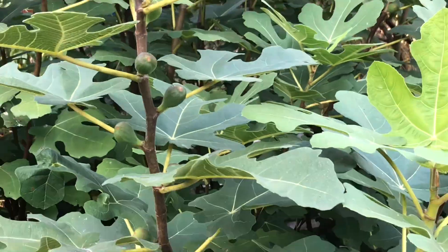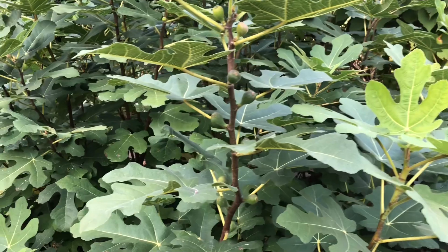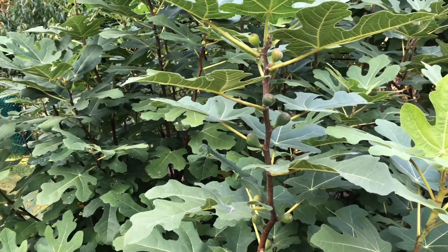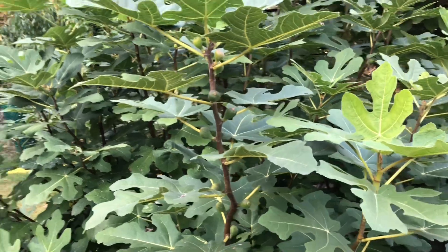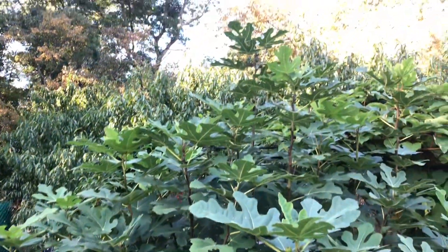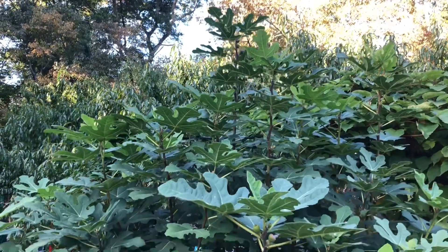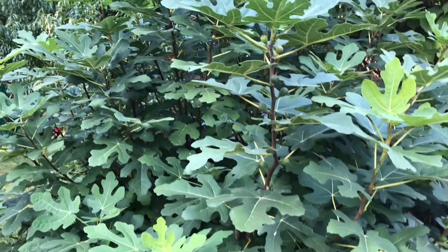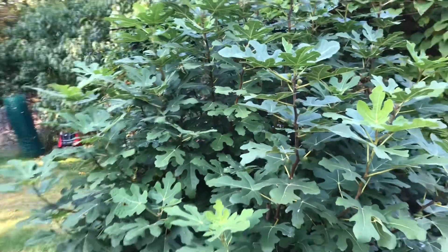Hello everyone from Patria Frutal. This is Sergio coming at you. Today is October the 5th and I'm gonna show you my Chicago Hardy fig. Right now reaching about eight feet high, probably a little taller, and it grew beautifully this year.